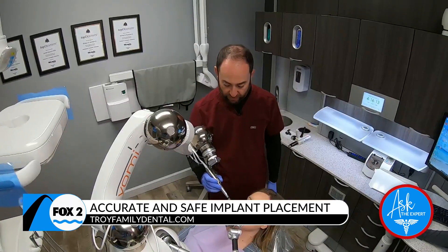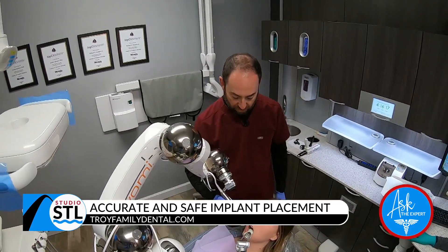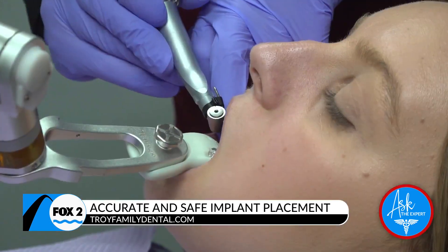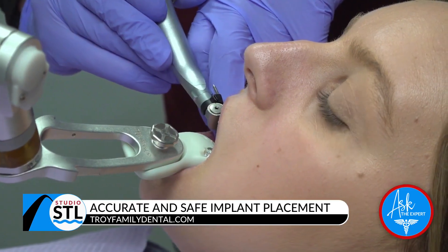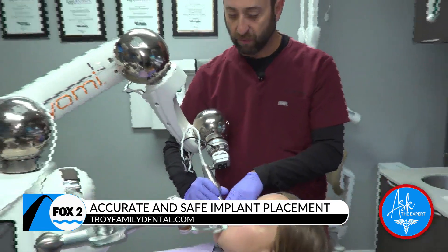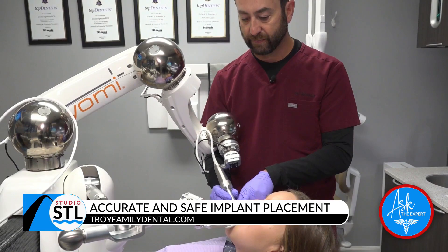The patient has local anesthetic so they're very comfortable. Afterwards, most people are only sore for about one day, but we give them pain medications and antibiotics, and the next day they feel much better. We'll guide the robot, and it tells us the exact angle and depth we need to go, then we place the implant.